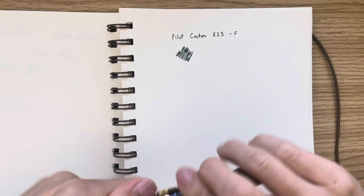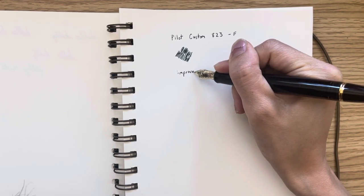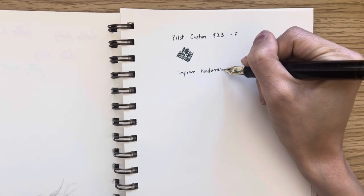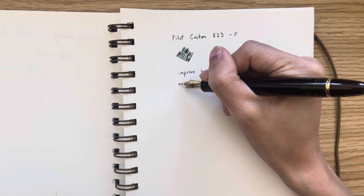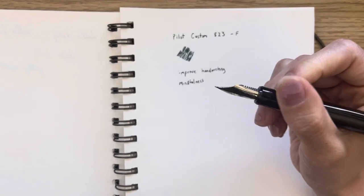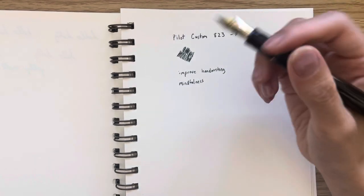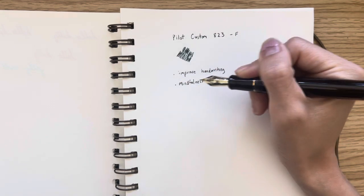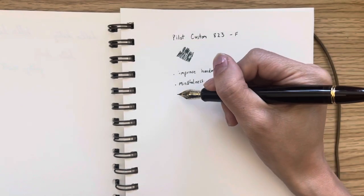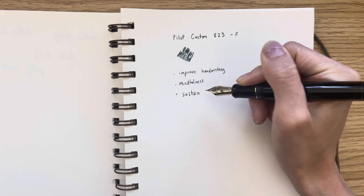Something fountain pens can help you do is improve your pen writing because you're slowing down — mindfulness. Fountain pens have a certain sweet spot where you can write with the nib, so if you are mindful of that, you're just more paying attention to your pen. You have to pay attention to taking care of the pen — just thoughtfulness around that. You're not just throwing it around the room or into your bag.